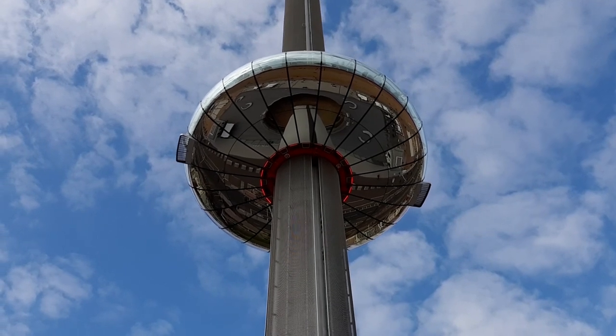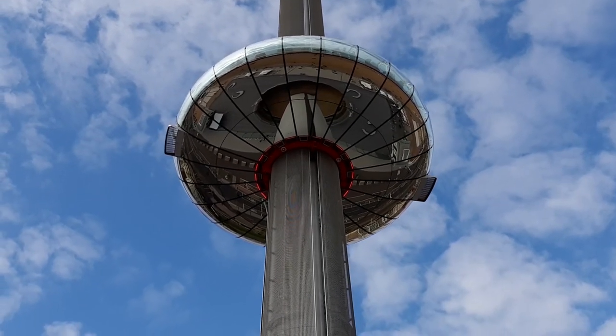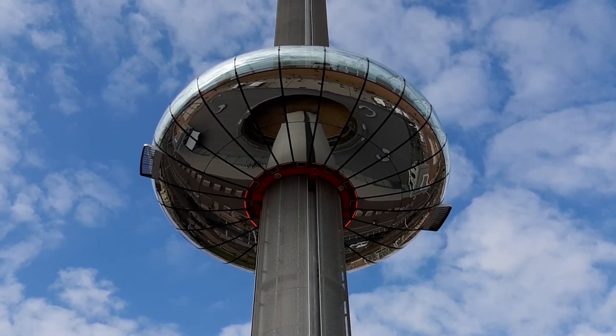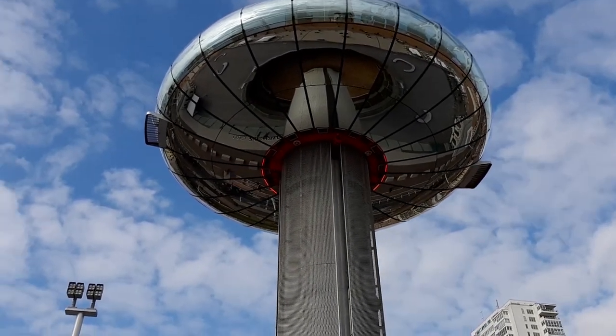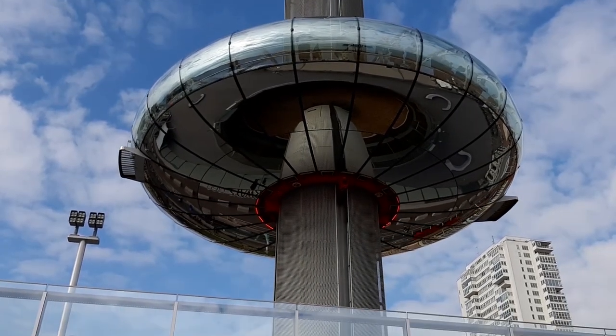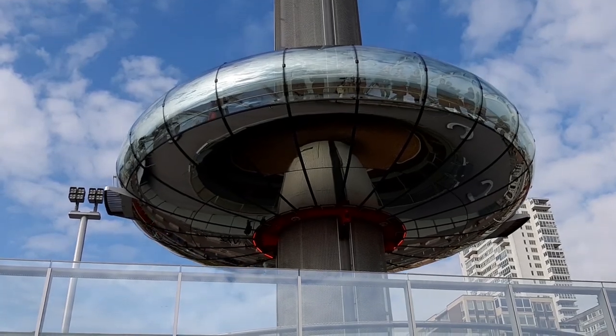This is the British Airways i360 and it is 160 metres tall and the view from the top looks amazingly beautiful. Right now I'm showing you a different angle view from the bottom. If you are in Brighton you definitely need to visit it.